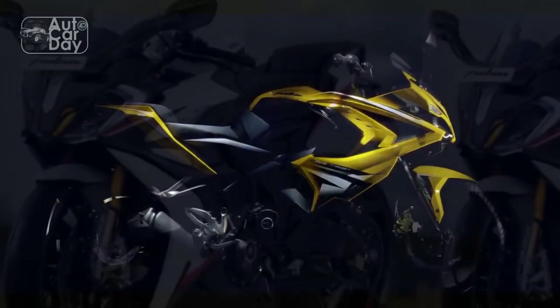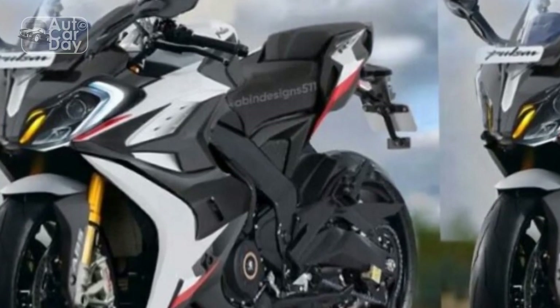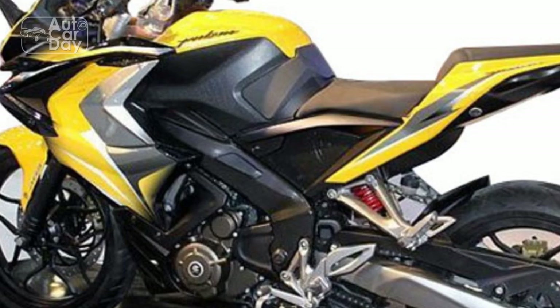The blend of edgy styling elements, including LED lighting and vibrant color options, ensures that the RS400 stands out from the crowd.